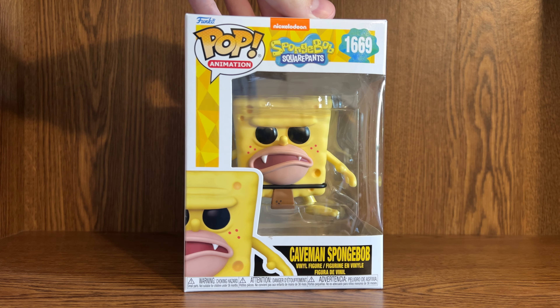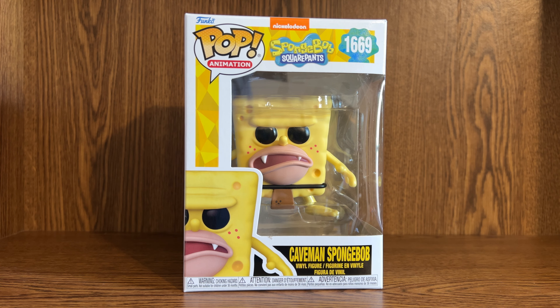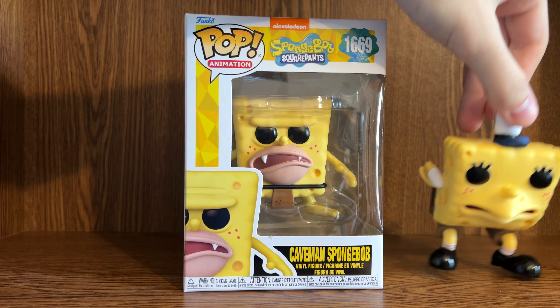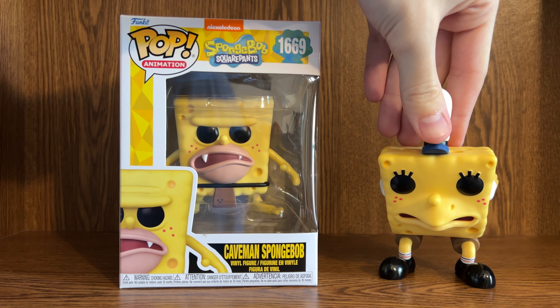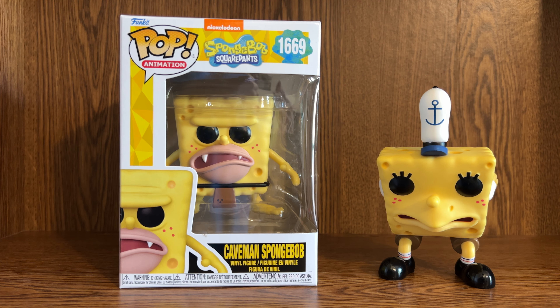Welcome back to the MC Summer Showcase of 2024. Today we're taking a look at Caveman Spongebob here in Funko Pop form — it's number 1669. Last month we had Mocking Spongebob, and both of these are basically meme Spongebob pops.